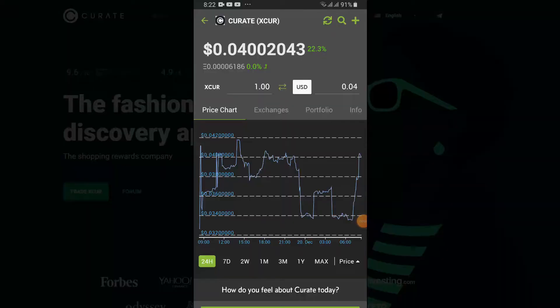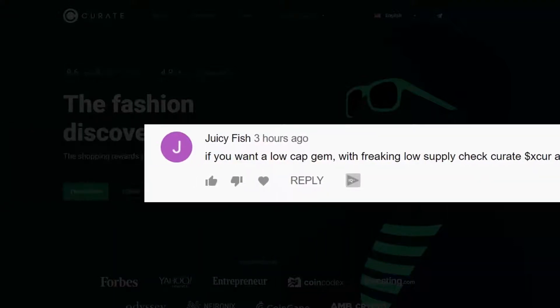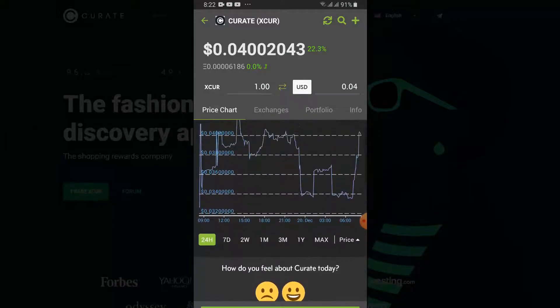It's called Curate. The ticker is XCUR and I was interested just to take a look at this project because one of the guys commented on my YouTube video and said check out XCUR. It's on CoinGecko and it's been going for a couple of years apparently.